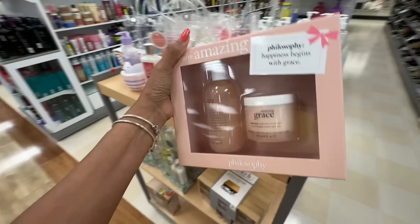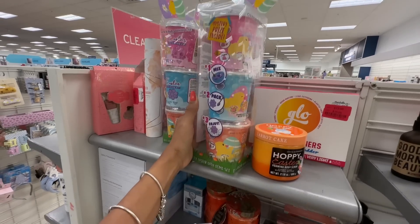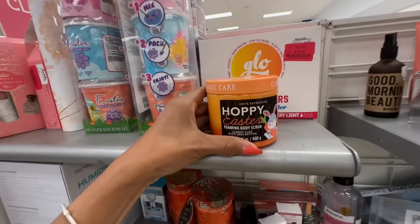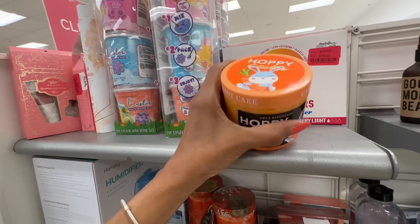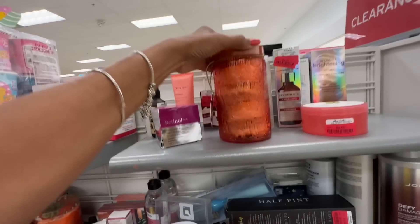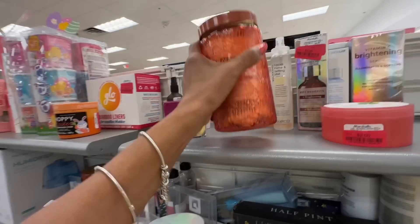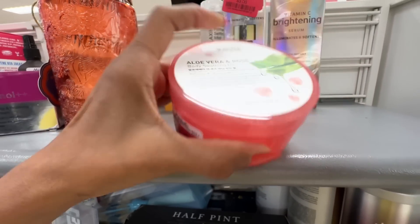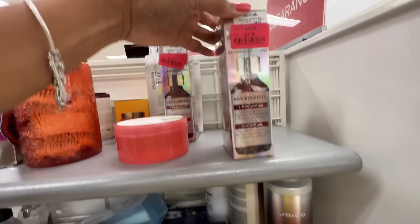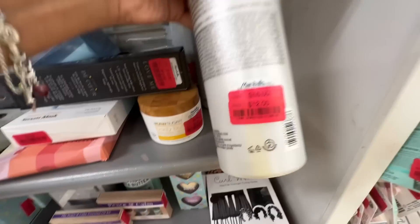I'm in the clearance aisle today. Look at this mystery inside — these are Easter bath bombs, $10 dollars, that's a good deal. Look at this Onyx Bath House Happy Easter foaming scrub, $3.50. Check out this clearance — cotton swabs, $3 dollars. This is aloe vera and rose body soothing gel, $2 dollars. Vitamin C brightening serum, $3 dollars in clearance. We have Joico shampoo, $12 dollars.